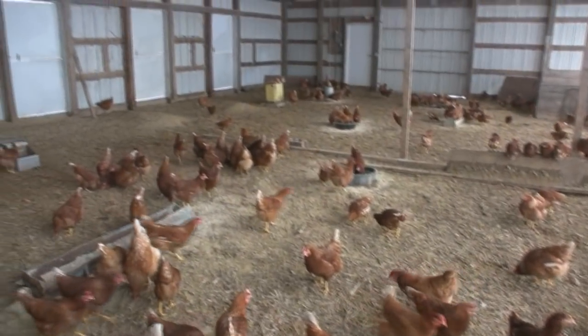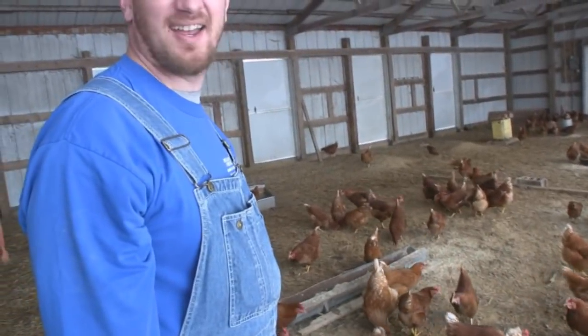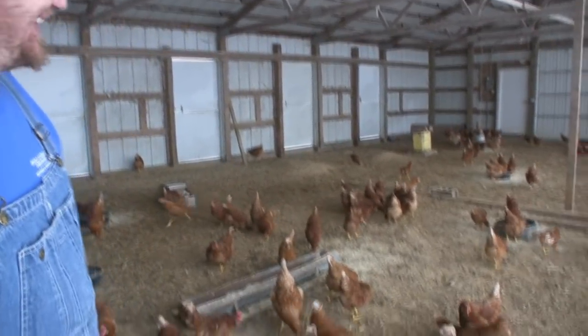Well, this opens up basically and they can go outside. How do you deal with predators in the summertime? They've got a good dog.